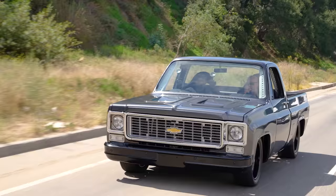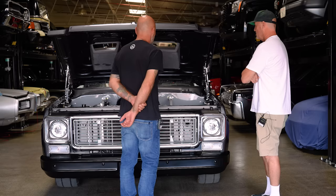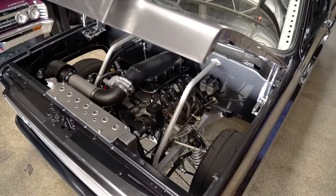What do you make power-wise? Just curious with the LS. It puts out just under 600 horsepower. Truck weighs 3,066 pounds with gas in it. So the power-to-weight ratio makes it really fun to drive. Any more power than that, it starts to get tough to get it to the ground. I couldn't agree more, so it works really well.